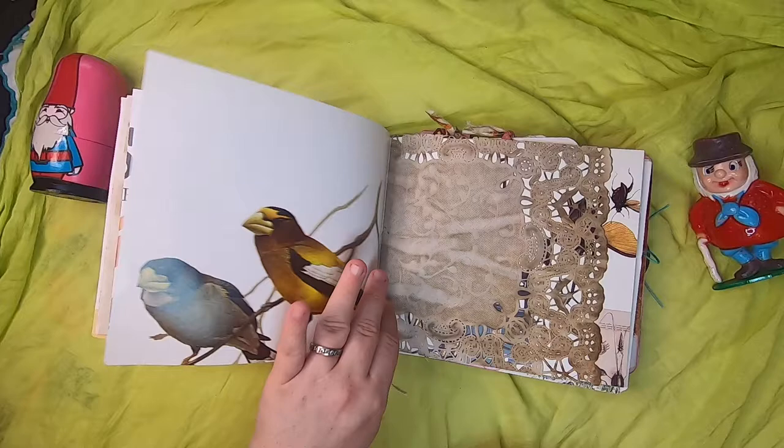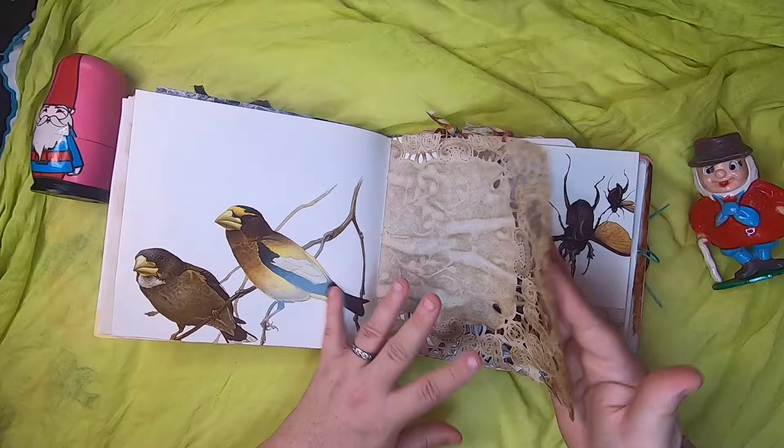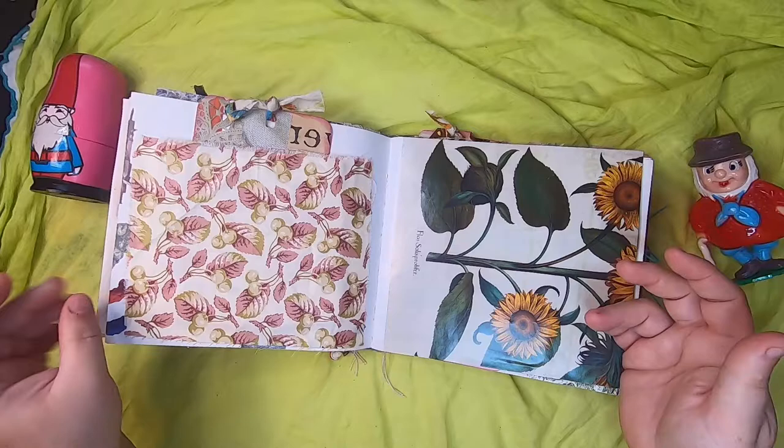Some botanicals, more birds, and a cabbage-dyed doily. An original book page from a Griffin and Sabine book. This is a fabric pocket.